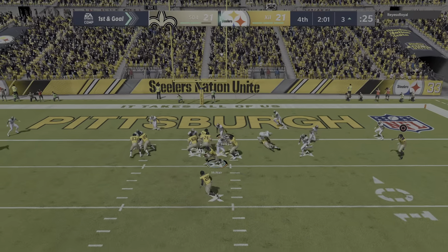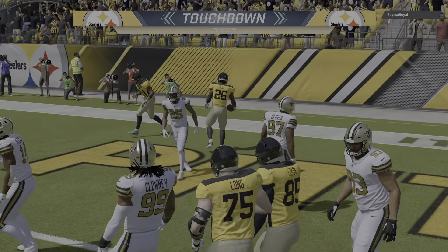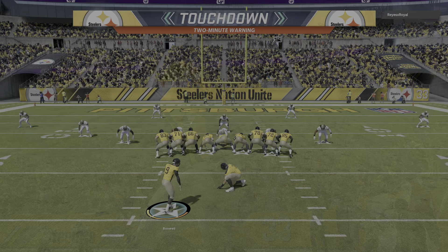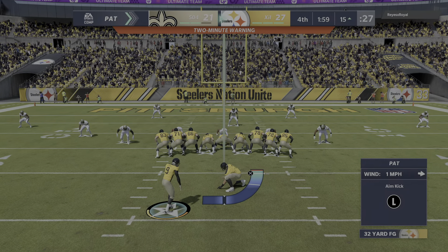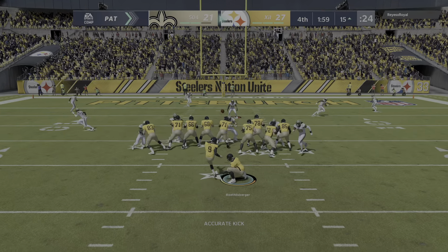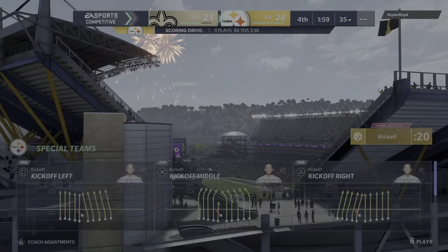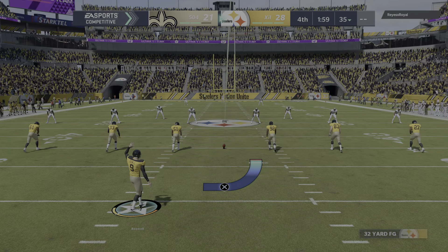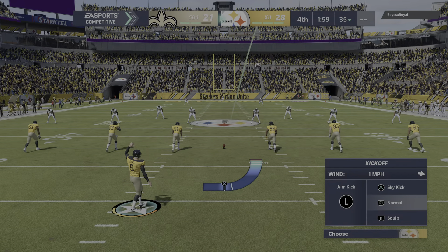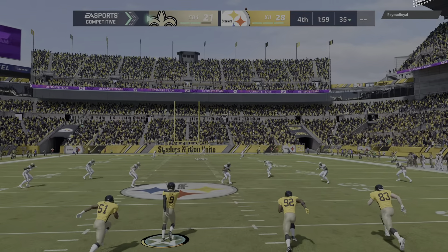A field goal could get them the lead, but they come up on first and goal and try to run it in with Bell — and he's in! Touchdown, Steelers! Le'Veon Bell, his second touchdown of the afternoon. The Steelers are going to take the lead — it's good, and that makes it a 28-21 game. Steelers 28, Saints 21.